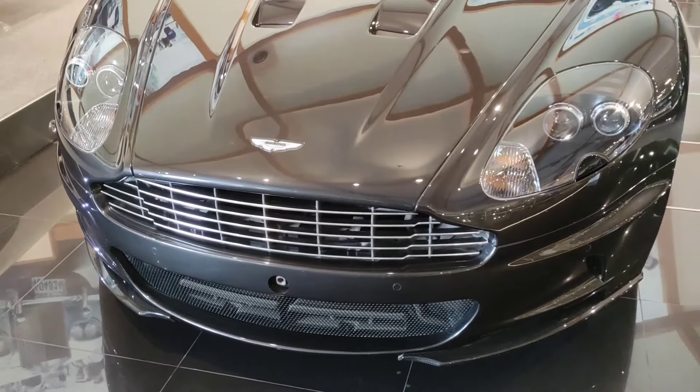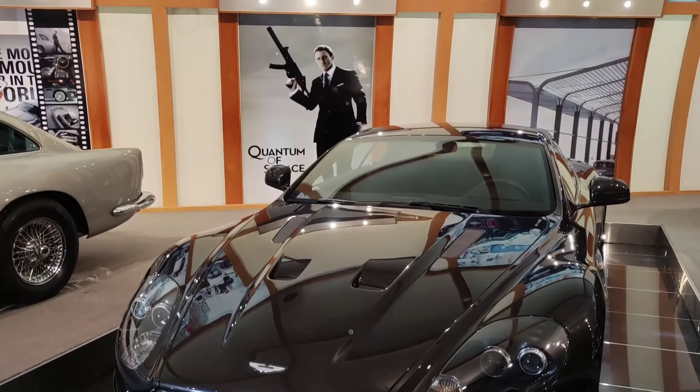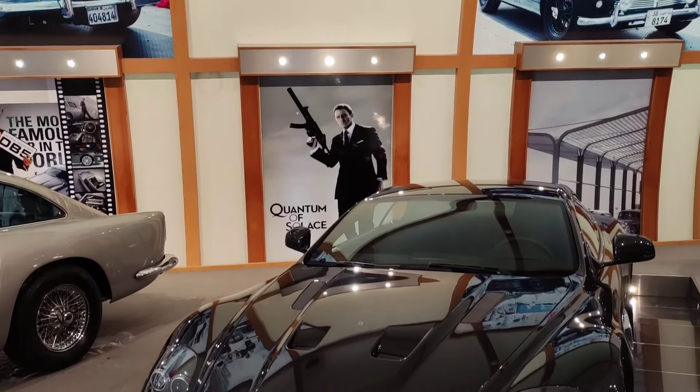The next car is an Aston Martin DBS. This car appeared in the 2008 movie as the secret agent car of James Bond 007.